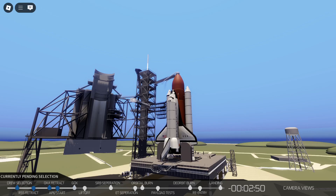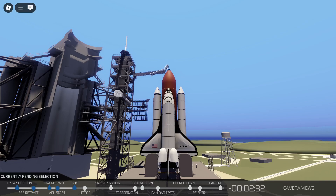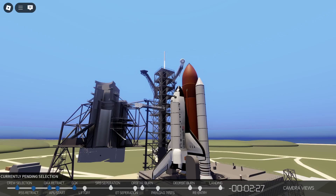T-minus 2 minutes, 52 seconds. The LOX valve on the external tank has been closed and pressurization has begun. After the tank is pressurized, the hold capability is limited to 3 minutes, 36 seconds. T-minus 2 minutes, 40 seconds and counting. The fuel cell ground supply of oxygen and hydrogen has been terminated and the vehicle is using its onboard supply.